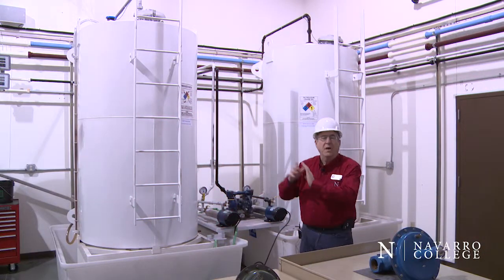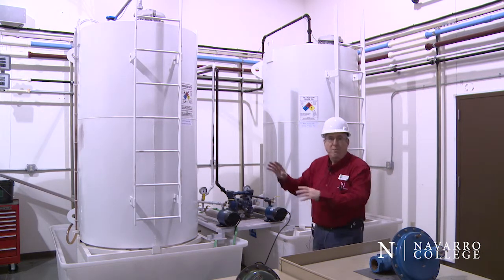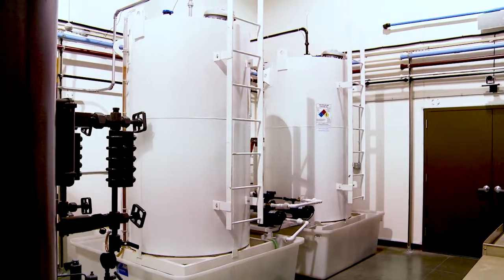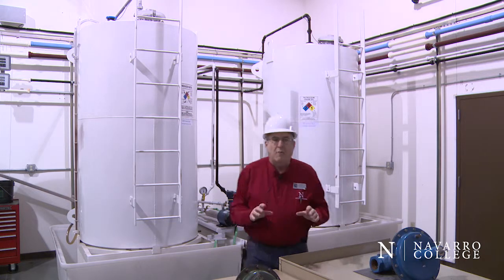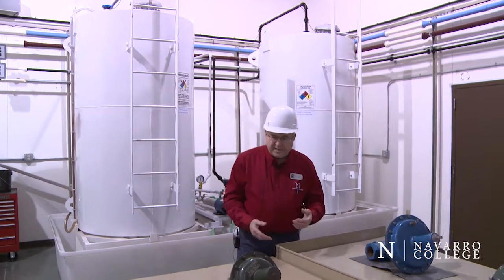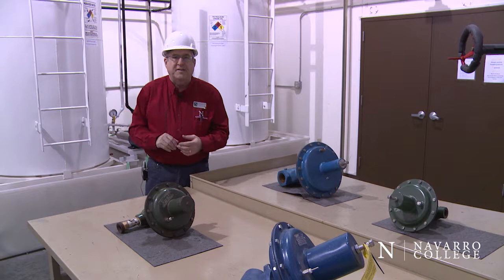Once those liquids dump from the separator, they're transferred through flow lines into our tank battery. This tank battery, while miniaturized, has all of the key features that a normal tank battery would have, so again we can train the students on real systems. In addition to the operating systems around all of our labs, we have work benches available so that we can train on preventative maintenance on hardware. For example, on this table you'll see dump valves that are representative of the dump valves operating right now on this three-phase separator.